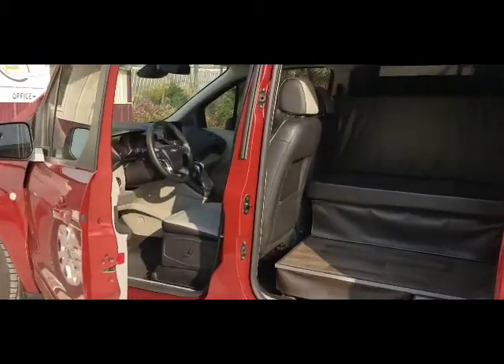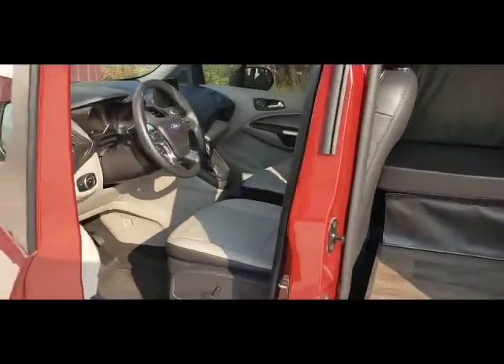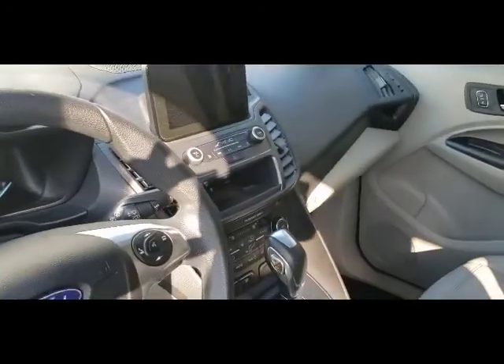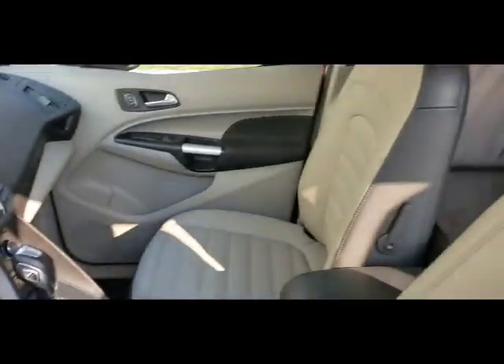The vehicle has navigation, heated leather front seats, a wireless phone charger, and the SYNC 3 system.